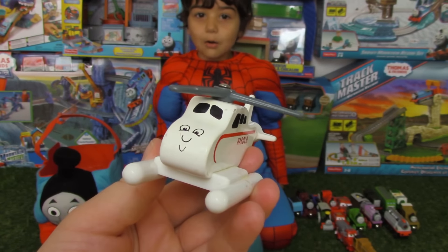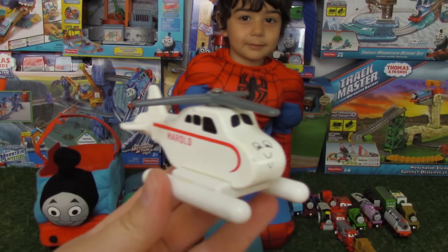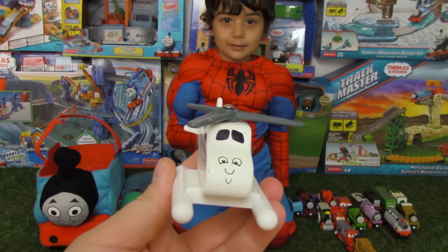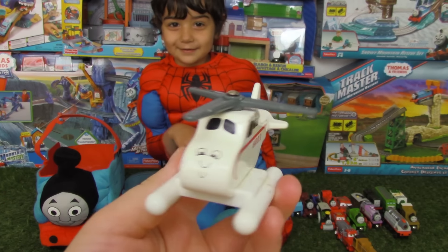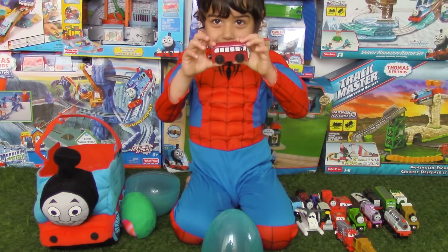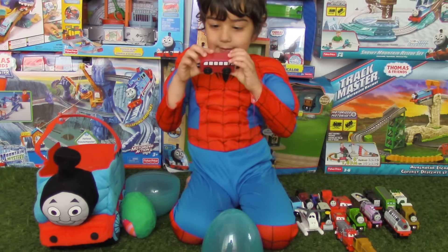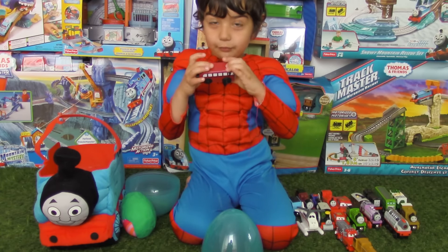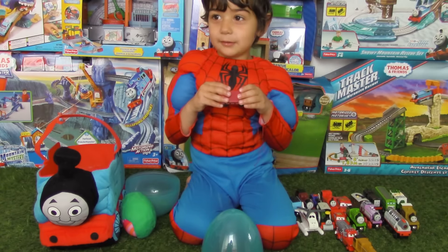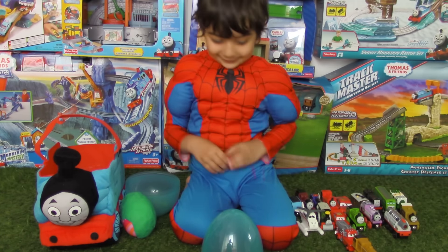Okay! Now let's open your giant surprise egg, Evan! Whoa! We got more trains in there! Wow! He's got Mater Fire Truck! Mater Fire Truck! Yay! That's a cool Mater! Let's see Mater! This is Mater Fire Truck — he has a ladder here, and a siren, and he's red, just like a fire truck!